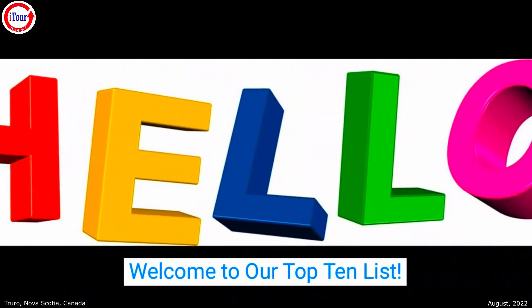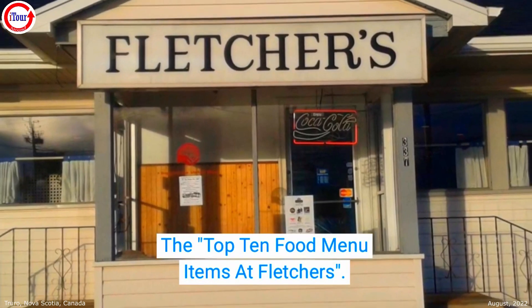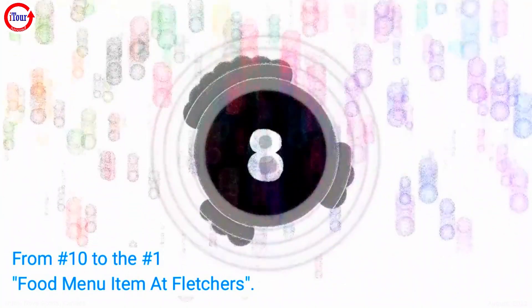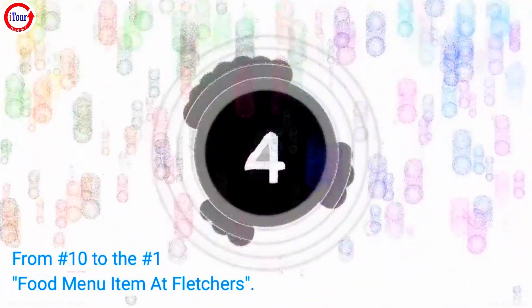Welcome to our top 10 list. According to our poll results, here are the top 10 food menu items at Fletcher's. Today we will be counting up from number 10 to the number 1 food menu item at Fletcher's.